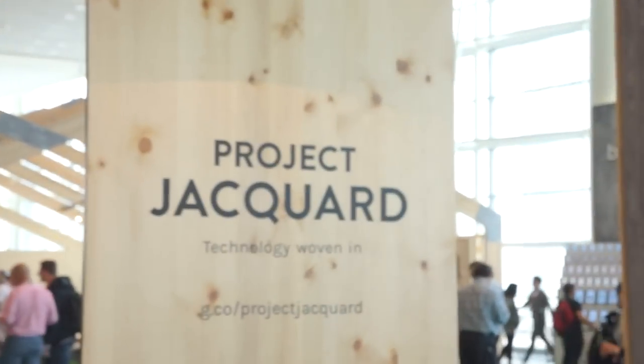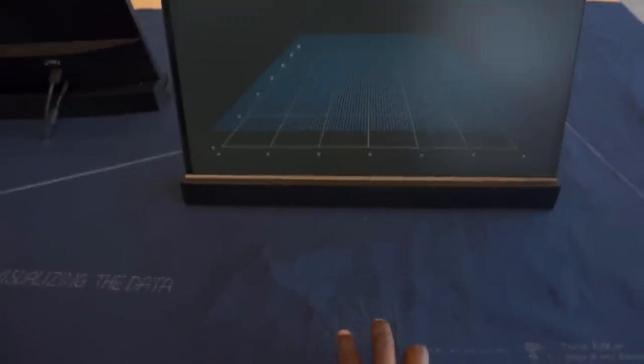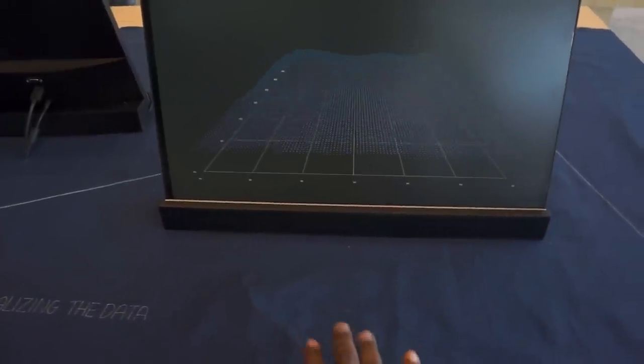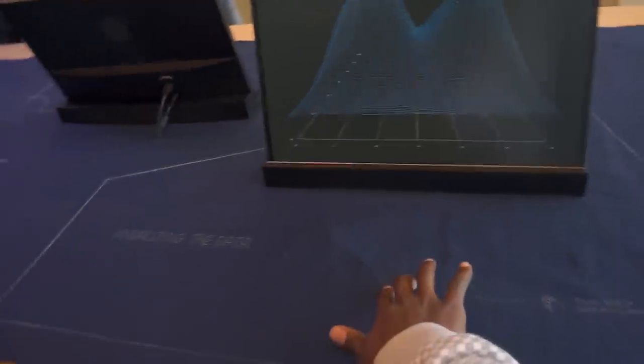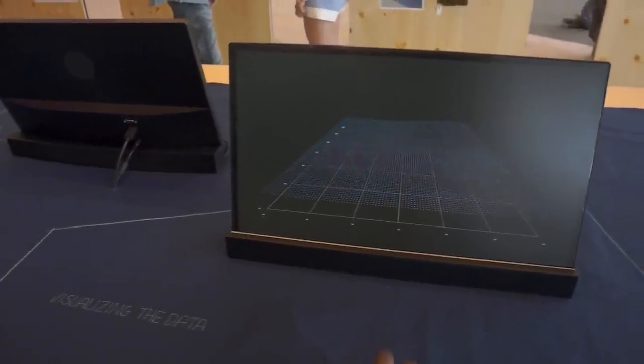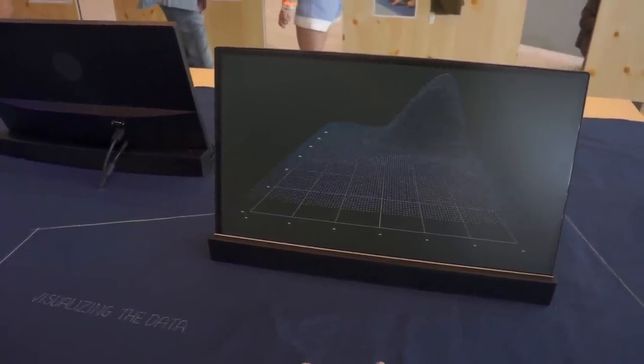Next up we have Project Jacquard, which is a completely new thing where they have interactive fabrics weaved into everyday clothing. Here we're able to test and see the data of tracked hand gestures on this pattern — hitting the fabric and it's measuring everything with ease. They actually announced a partnership with Levi's, who's also based in San Francisco, so they'll probably be creating the first new line of smart clothes from Google ATAP. But Jacquard is more than just measuring hand movements.